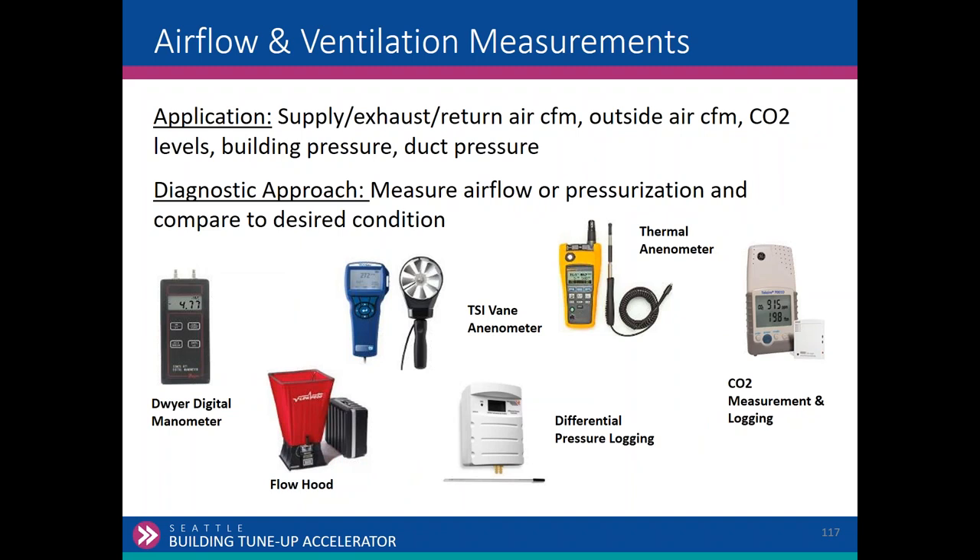For air flow measurements, there are both mandatory and voluntary requirements. We have flow hoods for balancing issues, manometers for pressurization issues including building pressurization, vane anemometers, thermal anemometers, and CO2 meters to verify whether your CO2 sensor readings match.